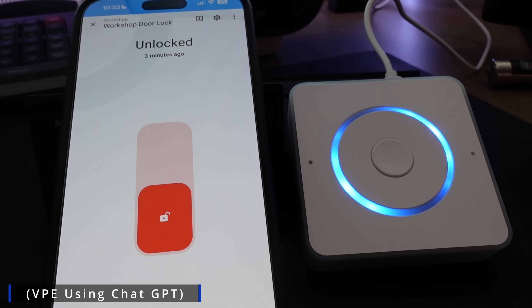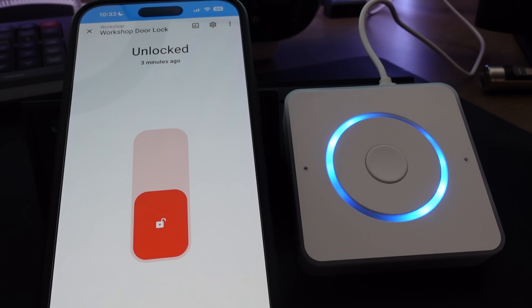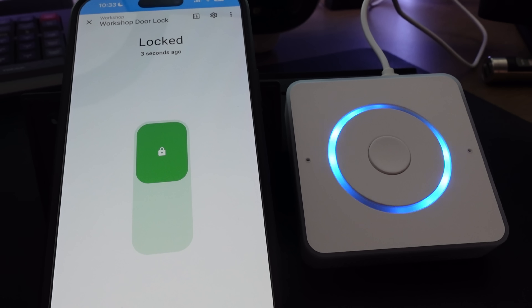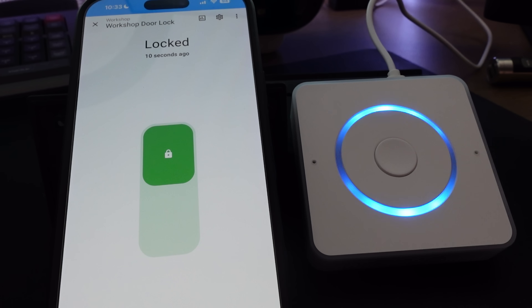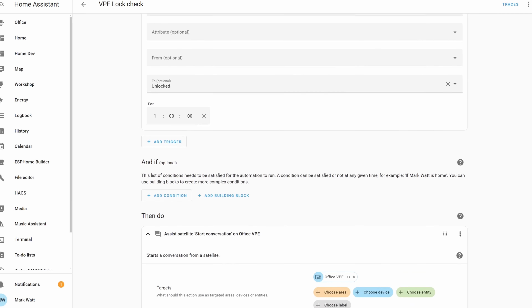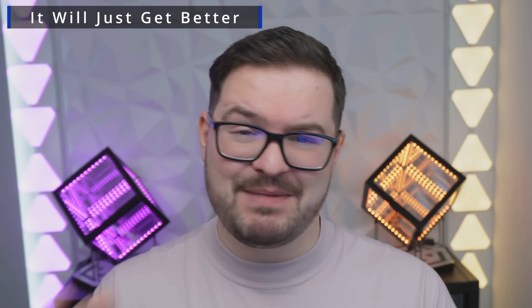Demo: 'The office door has been left unlocked. Should I lock it for you?' — 'Yes.' — 'The workshop door is now securely locked. Your fortress is safe. If there's anything else you need, just let me know.' This new feature allows you to build your own automations that will initiate interactions from your voice assistant, instead of you having to trigger the conversation by saying a wake word. This is the foundations of this feature, so do expect it to get better over time. There's still a lot of refinements to be made, but we're in early days and this is a great step forward for home assistant voice.